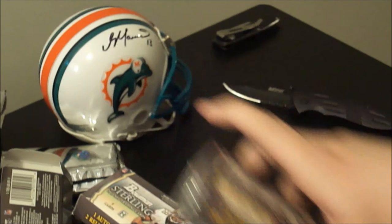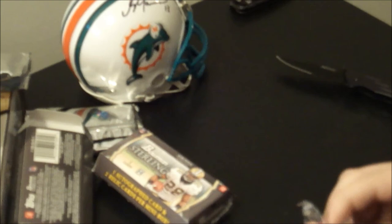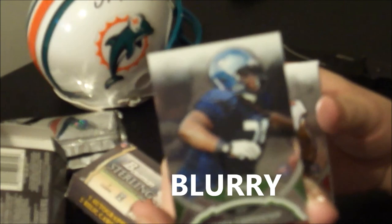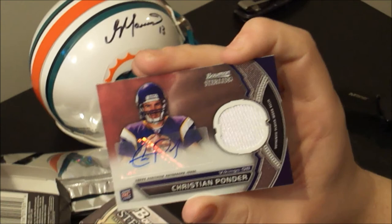Two packs left. Still haven't gotten either of my auto relics, so these last two packs should have them. On the back, James Carpenter rookie from the Seahawks, and Daquan Bowers rookie — first round draft pick for the Buccaneers. Christian Ponder jersey for the Vikings, and Daniel Thomas jersey from the Dolphins, both unnumbered. And our first auto relic: Christian Ponder — auto relic, single color, but a very popular player.